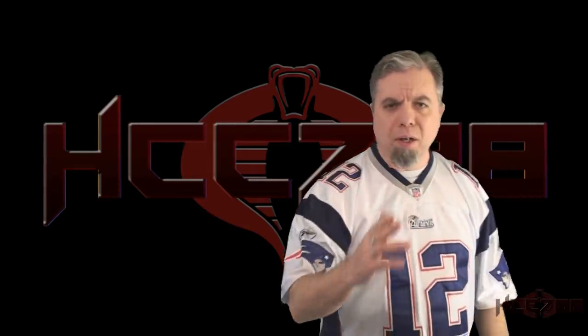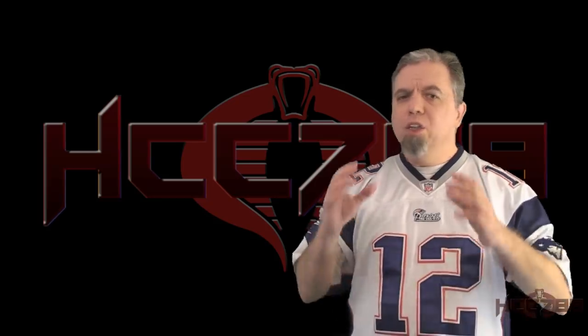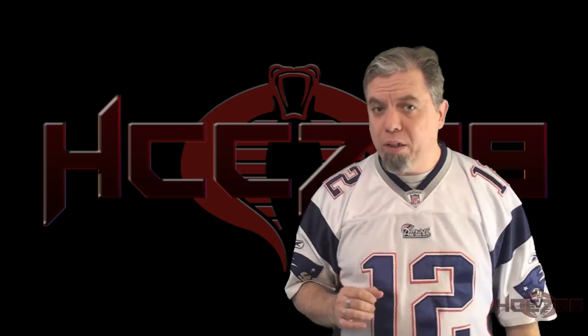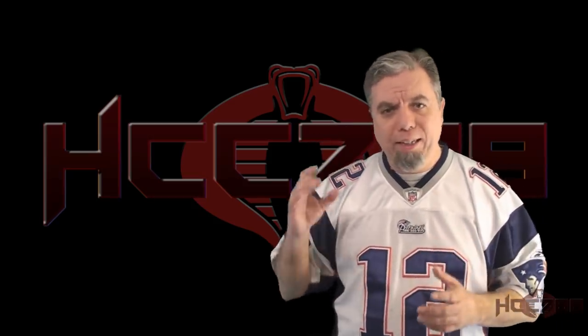Hello everybody, Hooded Cobra Commander 788 here. It's time for another vintage GI Joe toy review. GI Joe has had a lot of great vehicles, but the helicopters deserve special recognition. Ever since their first helicopter, the Dragonfly, in 1983, GI Joe has dominated the air.